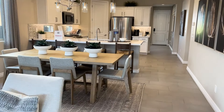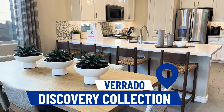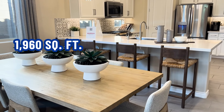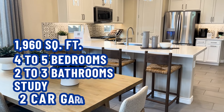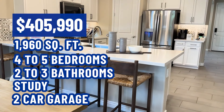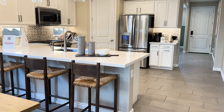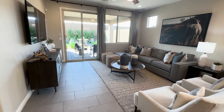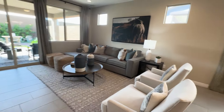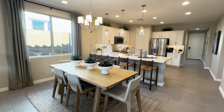So a recap on this: again, this is the Harlow. We are in the Verado Discovery Collection. It is 1,960 square feet, four to five bedrooms, two to three bathrooms. It has a study and a two-car garage. The price point starts at $405,990 — of course depending on upgrades, standard lot vs. premium lot, and other variables. They do have lender specials, so reach out and I can get you the current ones.